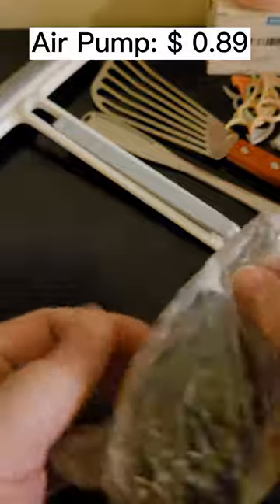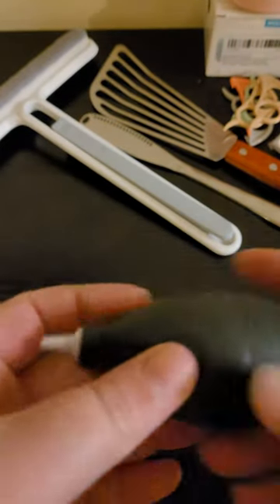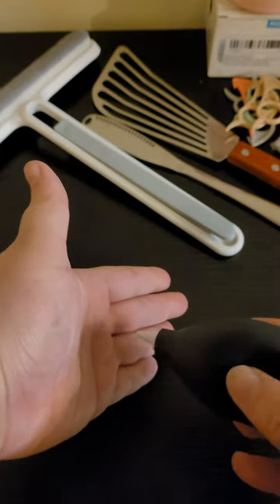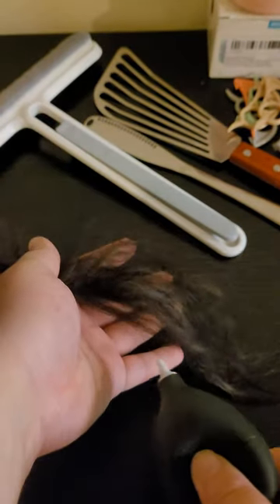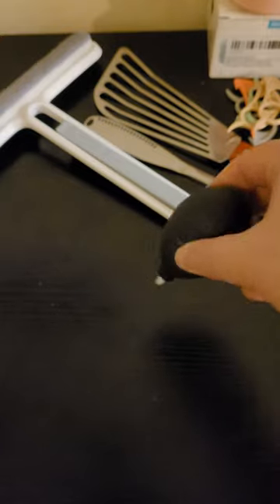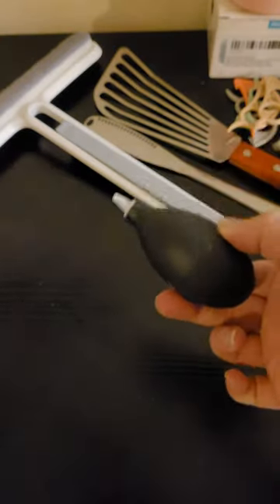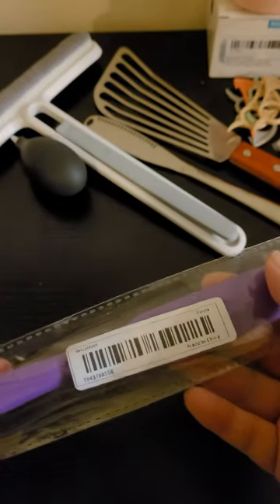Next, this thing was 89 cents — it is an air pump dust blower. You use it to clean the stuff in your keyboard. It actually blows pretty hard — you can see it puffing my hair. I think it will work really well to get crumbs and dust out from between keyboard keys, or even dusting off figures and stuff. For 89 cents, why not?